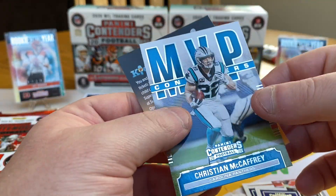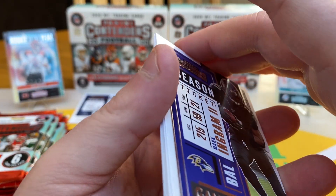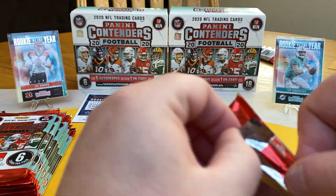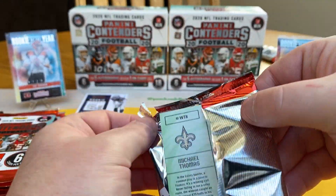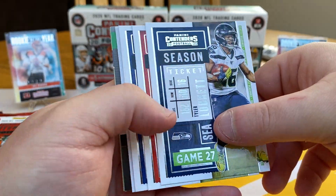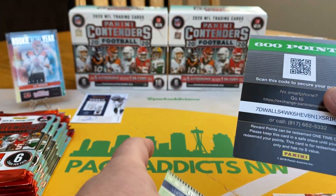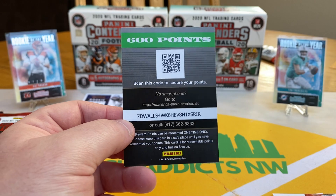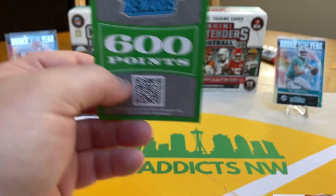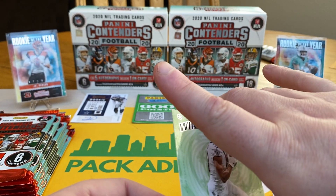Sterling Shepard, Mark Ingram, Christian McCaffrey, Tyler Lockett — boy, up here in Seattle, awesome year — Nick Chubb, Saquon, Michael Thomas. This better not be my hit. I've been starting to get these sometimes — Panini 600 points. Not going to be happy if that's my hit for this box is just some points.